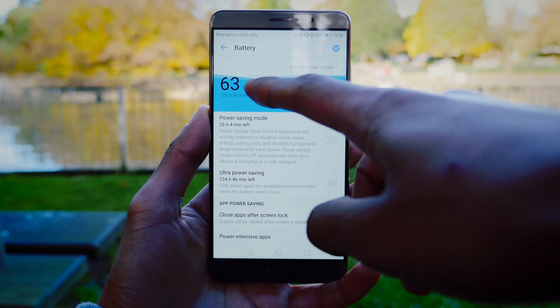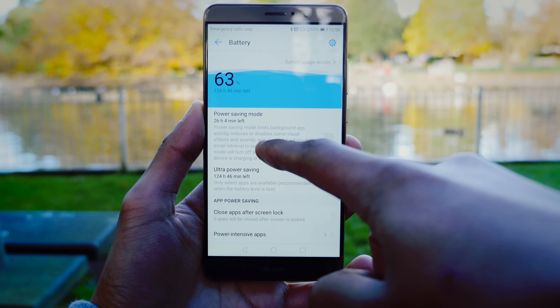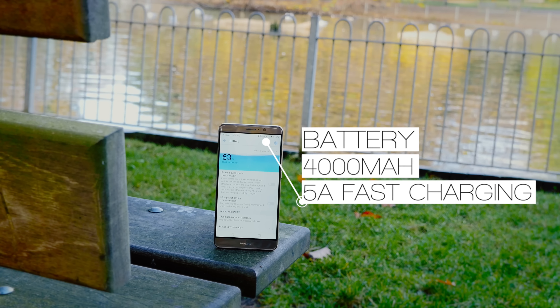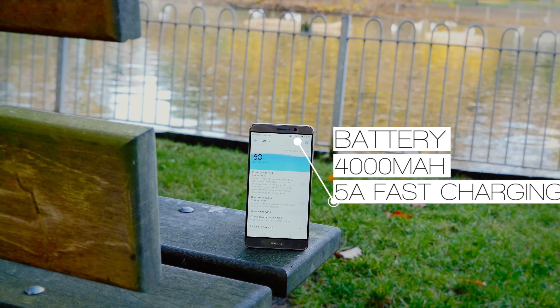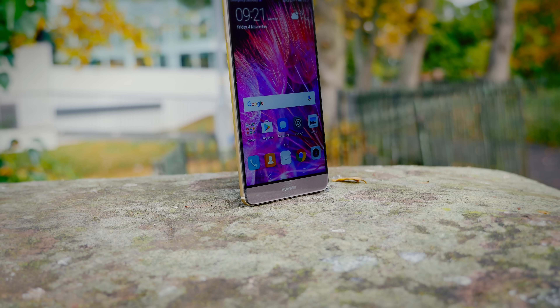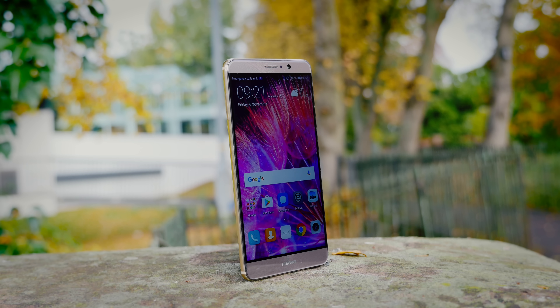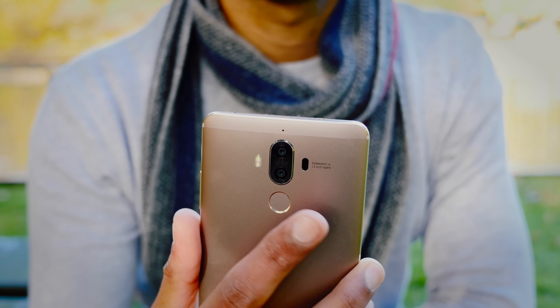The battery on the Mate 9 is astounding. Not only is the capacity 4000mAh, but with the new chipset it's more efficient than ever. This thing can actually last you two and a half days if you don't use it particularly much, and even on heavy usage you can get through a day and a half. It also has a solid 64GB of internal storage with room for an SD card, and the fingerprint scanner with 4th generation security works surprisingly fast.